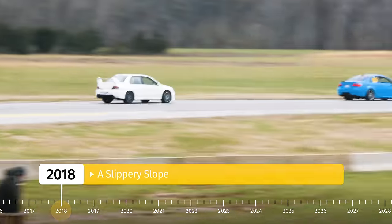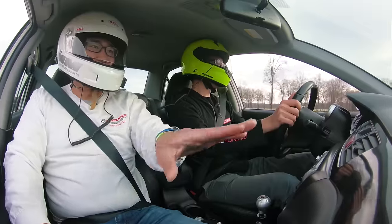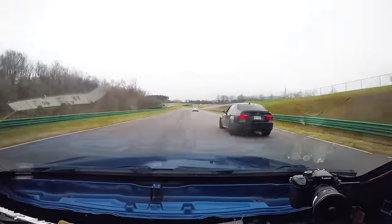2018 saw our first track day, which influenced the direction in which most of the Evo build would develop. For reference, I did a 2-minute 32-second lap around VIR full. Just keep that time in mind for later.